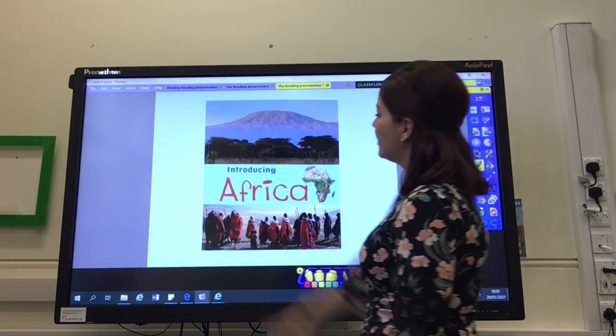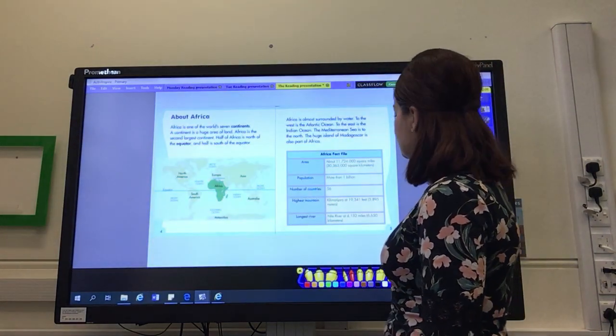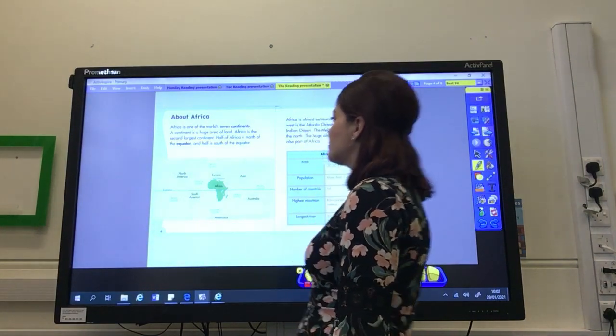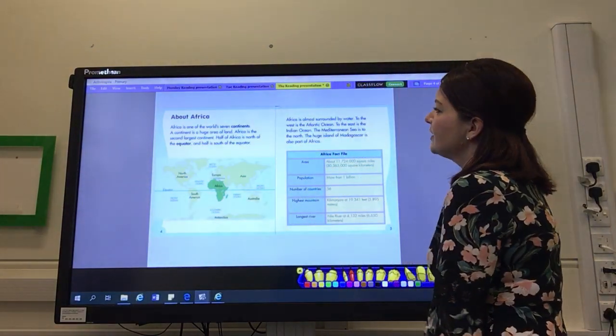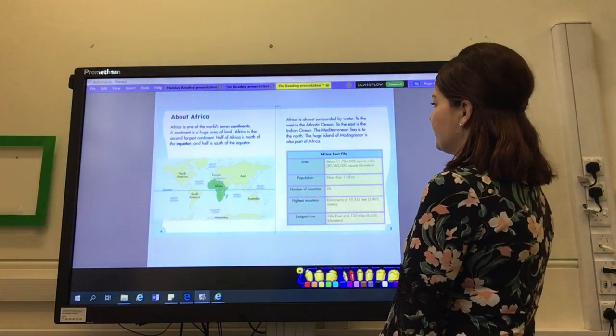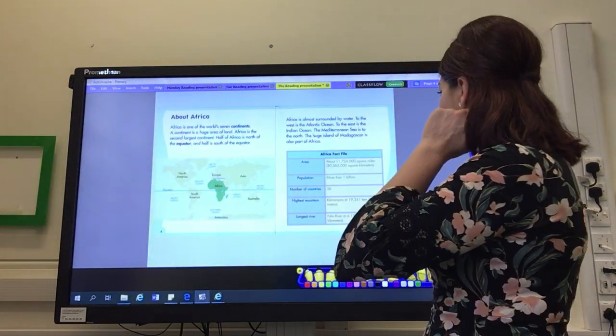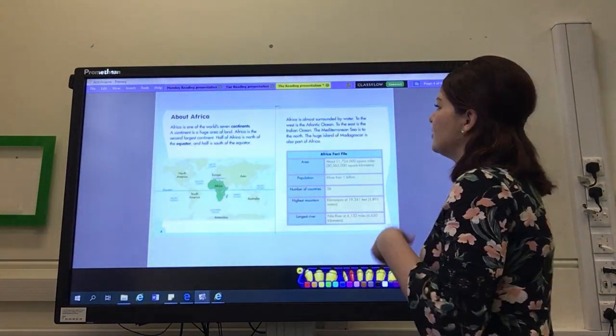So today we're looking at this book, Introducing Africa. We've got the very first page of the book. If you remember, page four is where the information started, because the contents was on pages two and three. So we're looking at about Africa — I think this is going to be like our introduction today into Africa. Let's read it through and have a look at it.